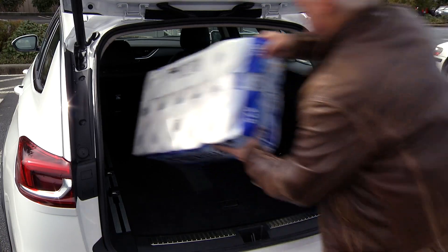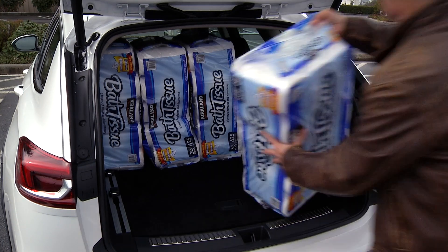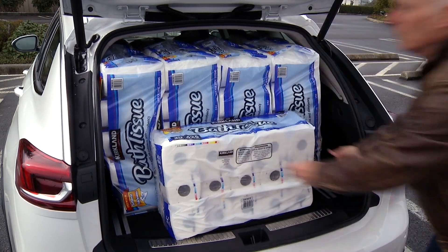Like way too much TP. In this case, it matches the Lexus RX 350 crossover at 9 packs of the 2-ply.